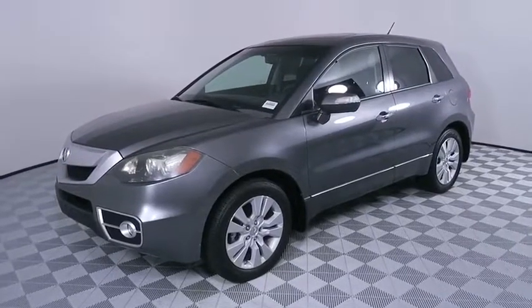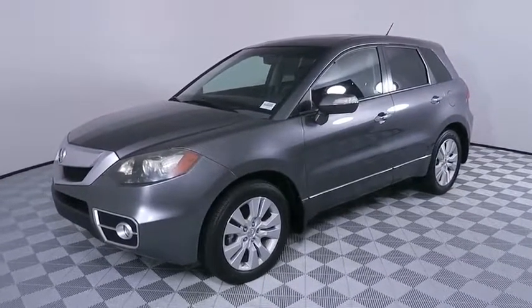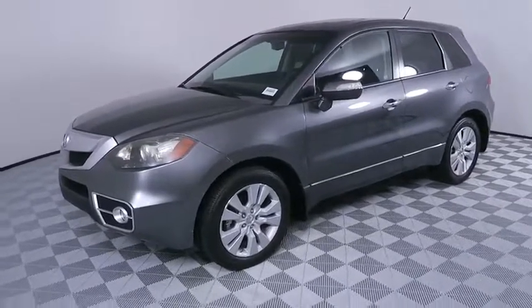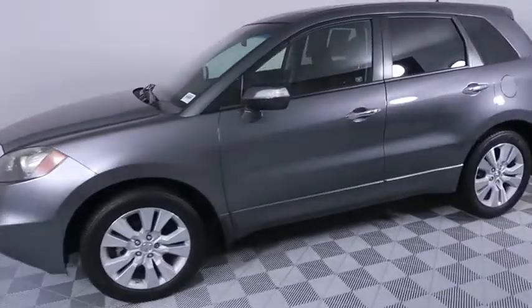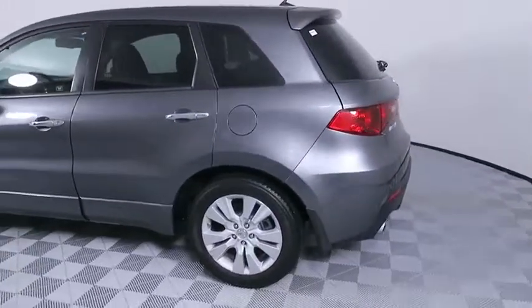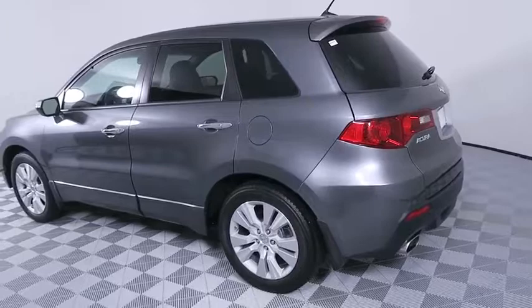Stop by and take a look at the 2010 Acura RDX. Viewed as Acura's answer to BMW's sporty X3, the RDX offers a stylish interior, plenty of sport, and a nice amount of utility. This vehicle has less than 85,000 miles.